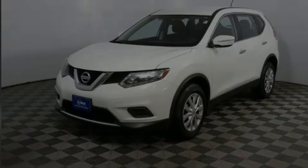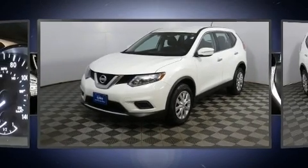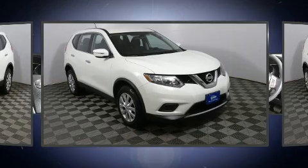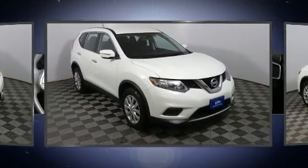Outstanding design defines the 2015 Nissan Rogue. With less than 30,000 miles on the odometer, this four-door sport utility vehicle prioritizes comfort, safety, and convenience.